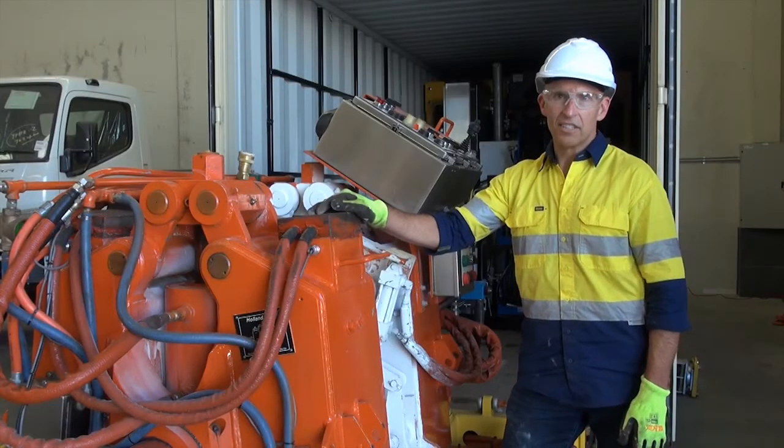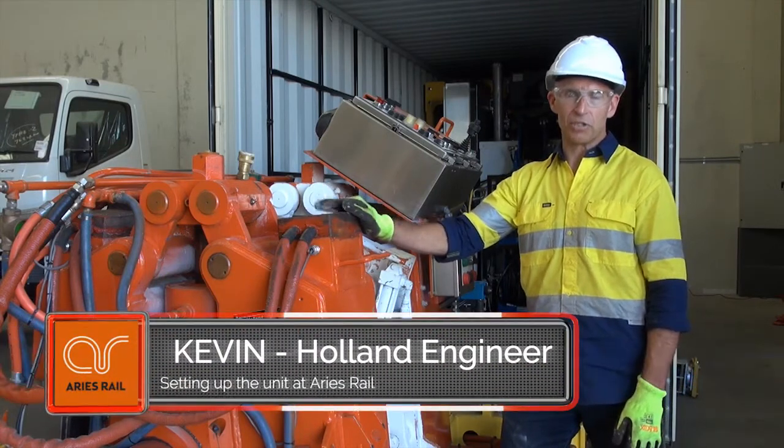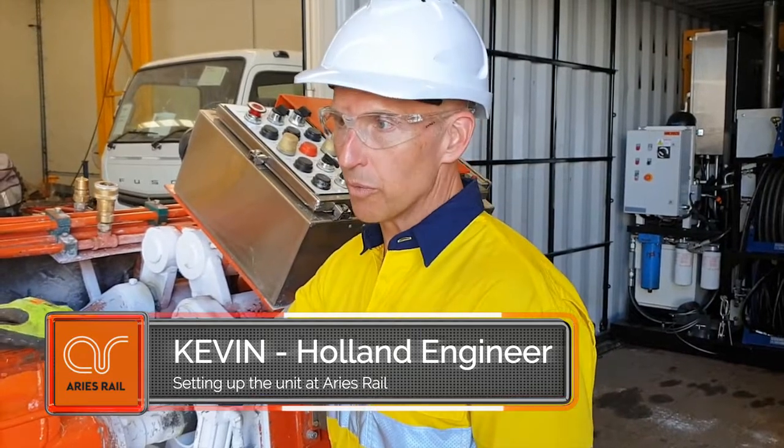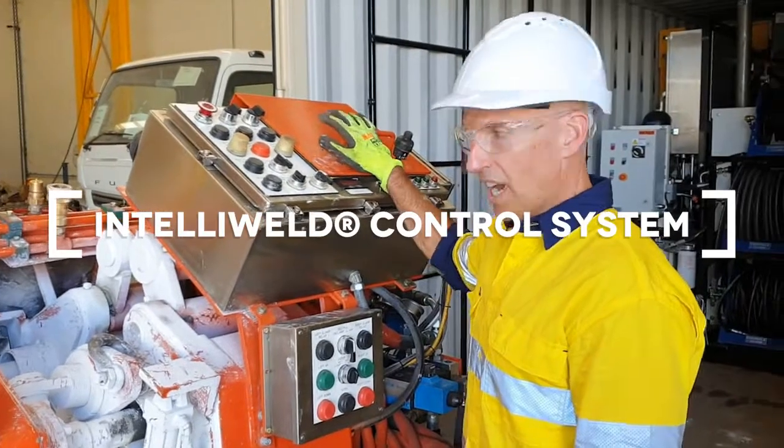For the first time, Holland from North America is bringing its welding equipment and its full service operation to Australia. In the past, Australia has seen Holland welders, but they have not contained our proprietary Intelliweld control system, which is on this welder head.